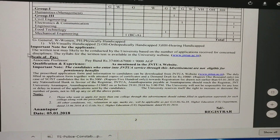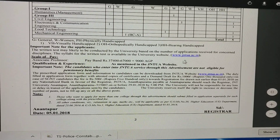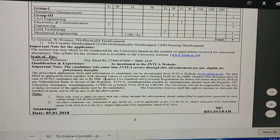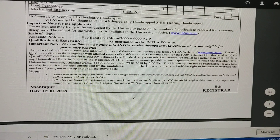Important note: the written test may likely be conducted by the university based on the number of applications received for concerned disciplines. The scale of pay and qualifications are all given here. A link will be provided in the video description — click on the link and this page will be displayed with all details clearly.